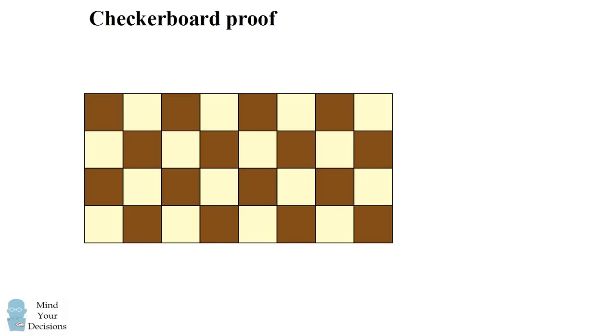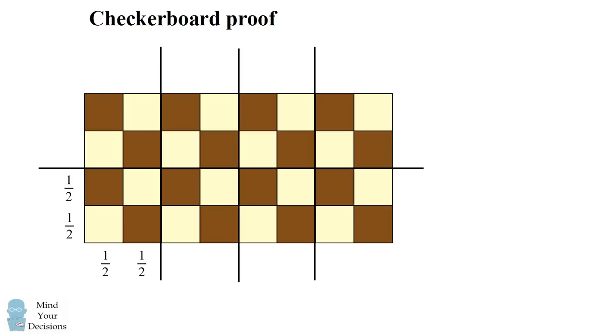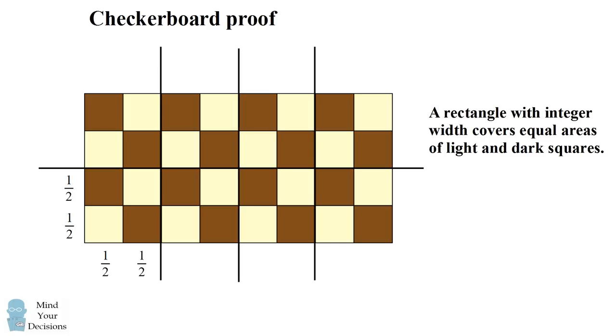Imagine a checkerboard that's tiled with light and dark squares alternately. Each tile has a height and width of one half. That means two tiles together will make an integer height or an integer width. I'm going to draw grid lines for that. The first step of the proof is to show that a rectangle with integer width covers equal areas of light and dark squares.